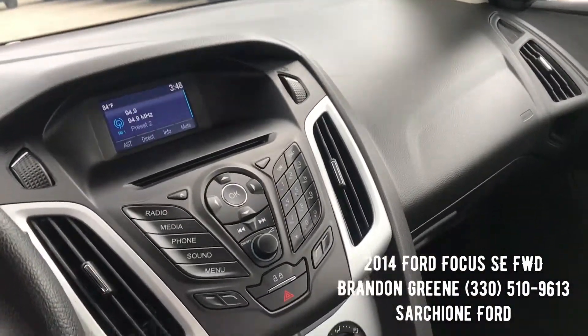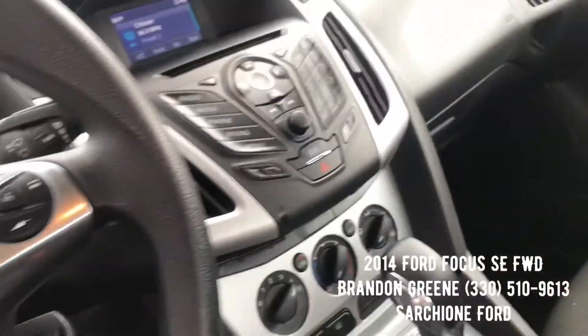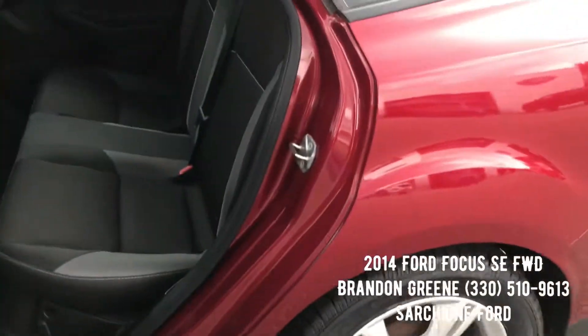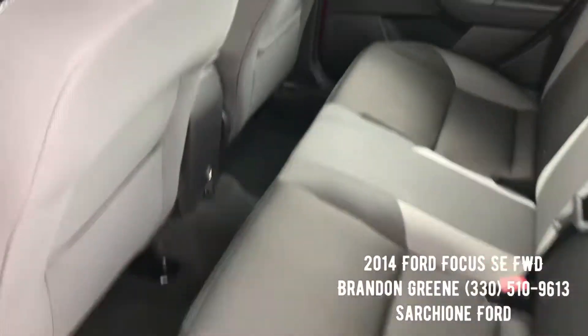AM/FM CD, automatic transmission, AC blowing ice cold. Just a nice little car. Back seats look great — seating for three.